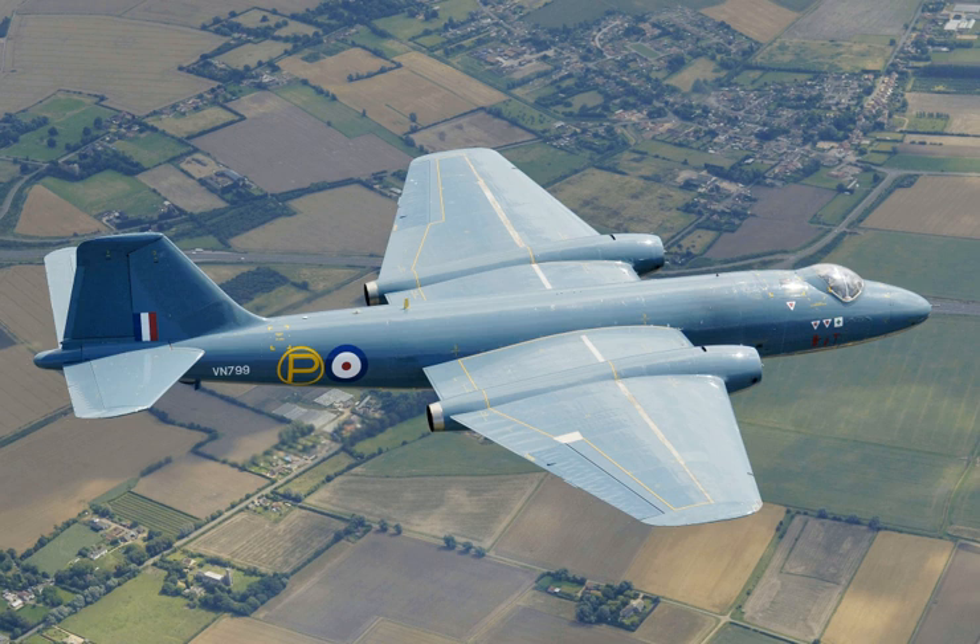In addition to being a tactical nuclear strike aircraft, the Canberra proved to be highly adaptable, serving in varied roles such as tactical bombing and photographic and electronic reconnaissance. Canberras served in the Suez Crisis, the Vietnam War, the Falklands War, the Indo-Pakistani Wars, and numerous African conflicts. In several wars, each of the opposing sides had Canberras in their air forces. The Canberra had a lengthy service life, serving for more than 50 years with some operators.